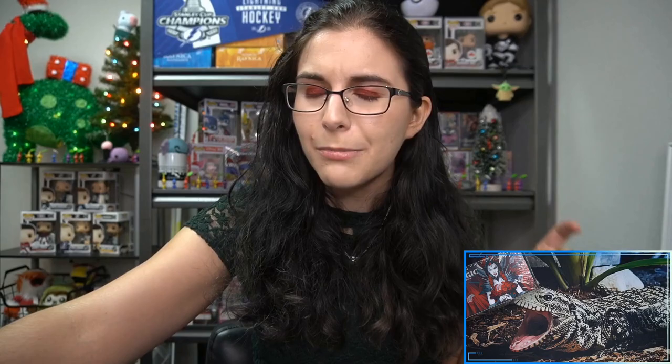Even though this is a standard product, it is modern legal, and Titan is hosting our first of many store championships in the first week of December. If you're a player in the Tampa Bay area, there is more information about that in the community tab and on the website. That's the upcoming modern store championship on Saturday, December 4th. Enough about that — let's go ahead and jump into this set booster box!